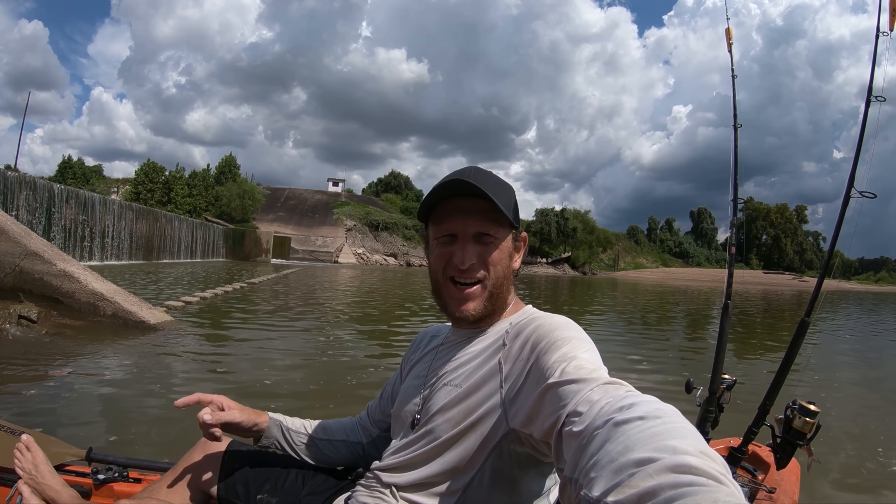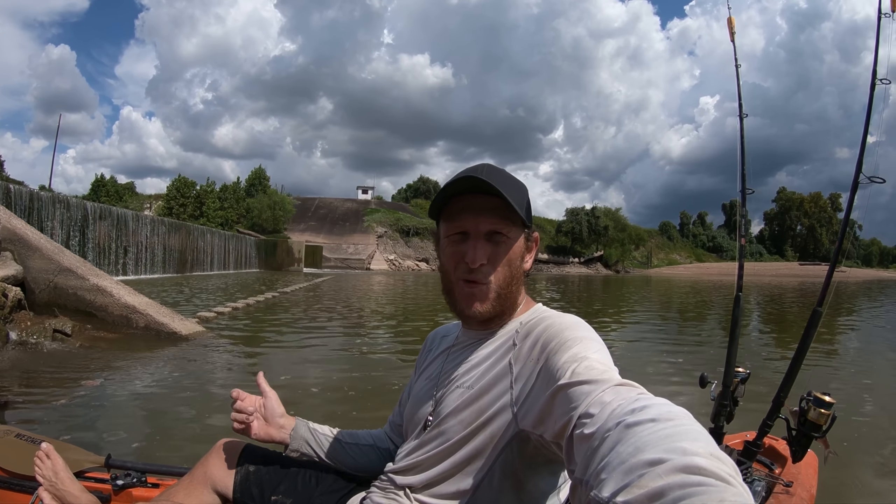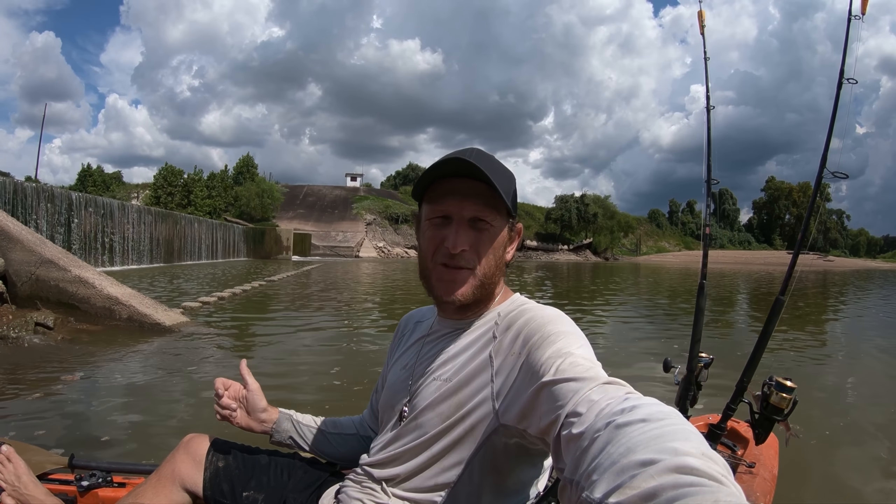Catching dinosaurs. I'm out here at an insane spot. You can see the spillway behind me — I'm about to throw some big old gizzard shad back here and see if there's a big old monster fish behind this spillway.